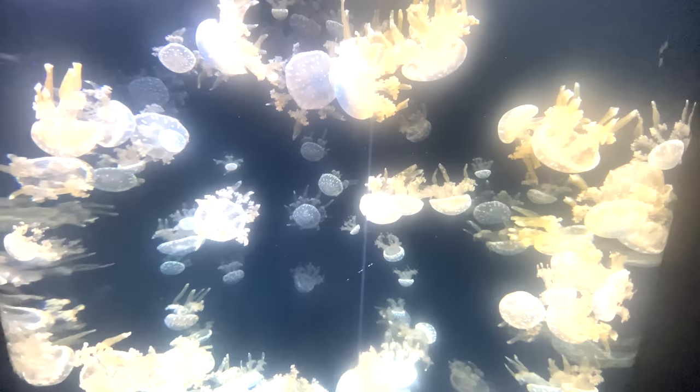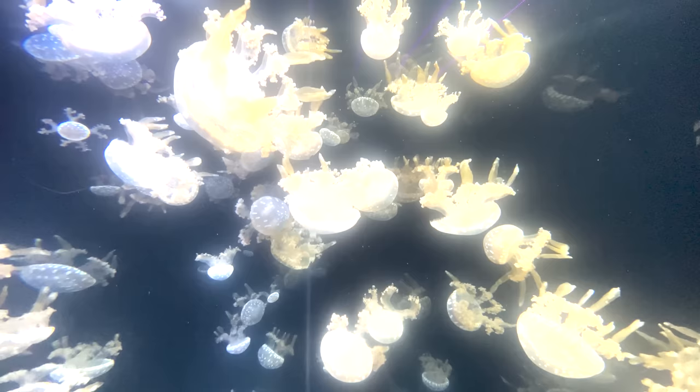Another thing you wouldn't want to get stung by are these jellyfish. I didn't realize you can actually eat jellyfish — so we gave it a try.